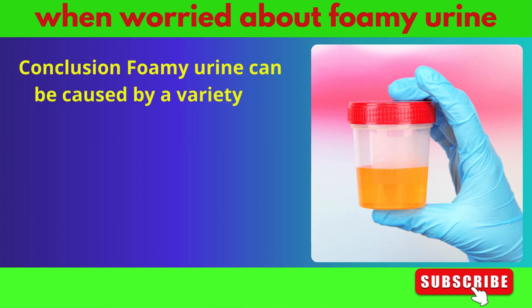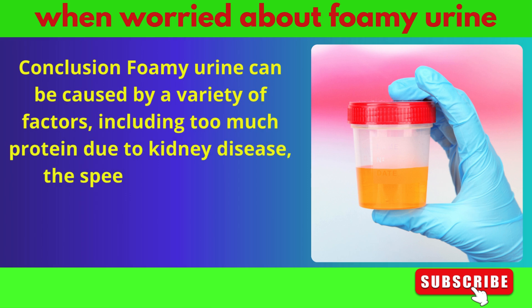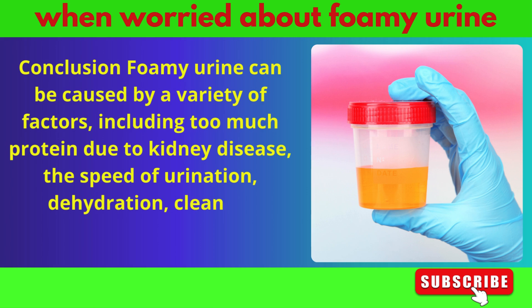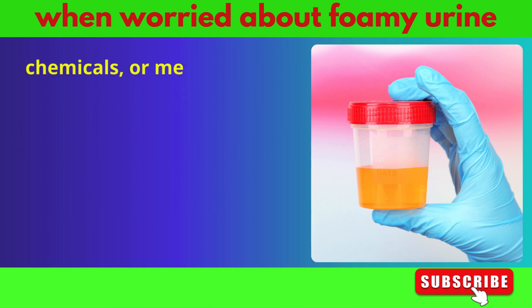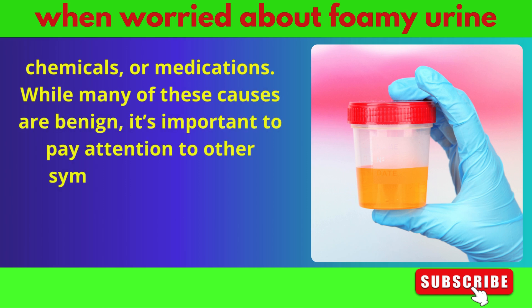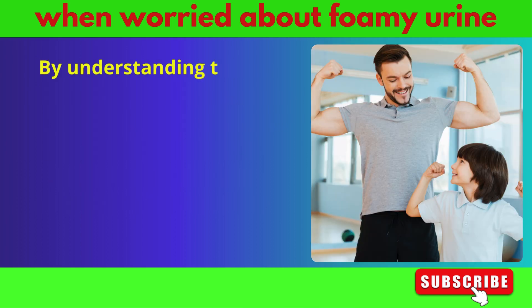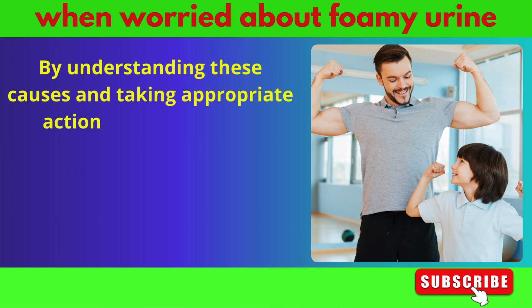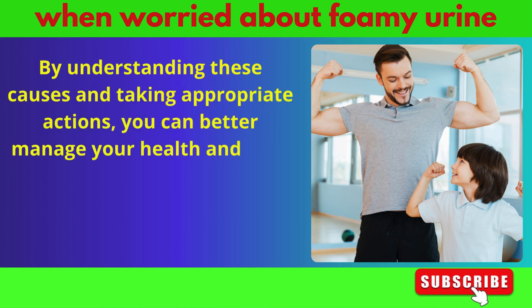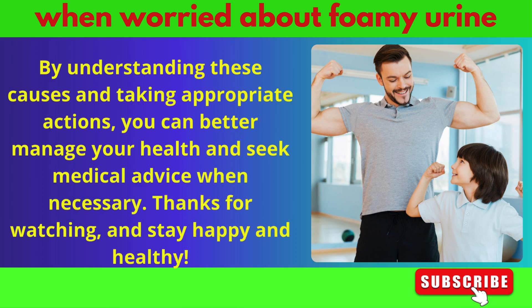Foamy urine can be caused by a variety of factors, including too much protein due to kidney disease, the speed of urination, dehydration, cleaning chemicals, or medications. While many of these causes are benign, it's important to pay attention to other symptoms that might accompany foamy urine. By understanding these causes and taking appropriate actions, you can better manage your health and seek medical advice when necessary.